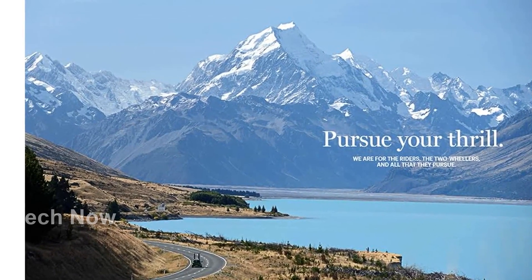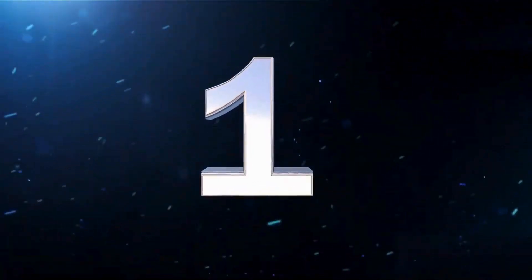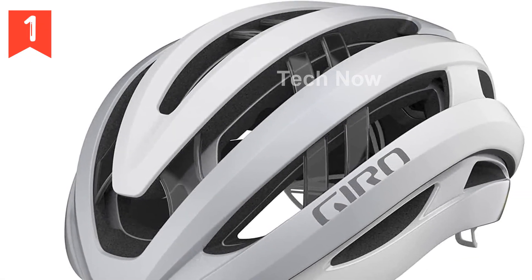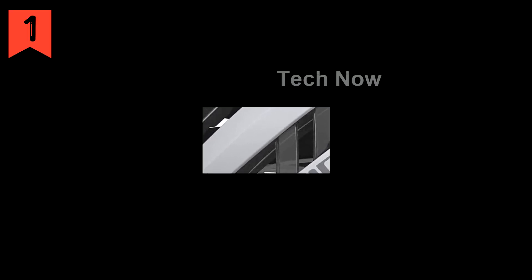Feel free to share your thoughts in the comments section below — your opinions are highly valued. Are you in need of a high-quality bike helmet that provides both comfort and excellent protection? Look no further than the Gyro Ares Spherical Bike Helmet.